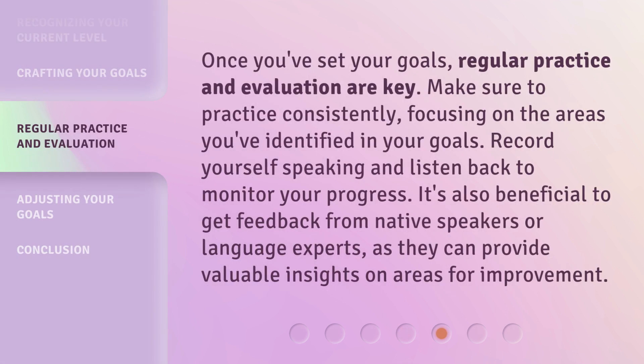Once you've set your goals, regular practice and evaluation are key. Make sure to practice consistently, focusing on the areas you've identified in your goals. Record yourself speaking and listen back to monitor your progress. It's also beneficial to get feedback from native speakers or language experts, as they can provide valuable insights on areas for improvement.